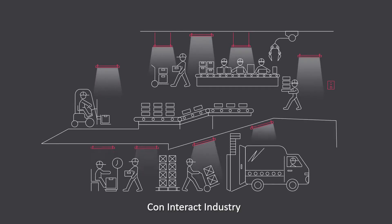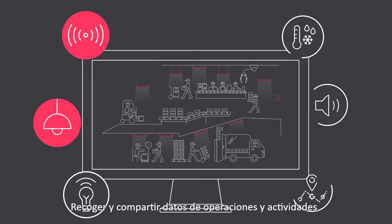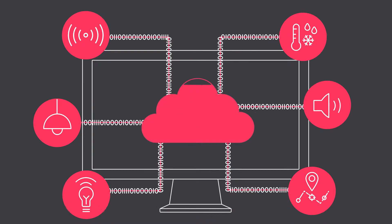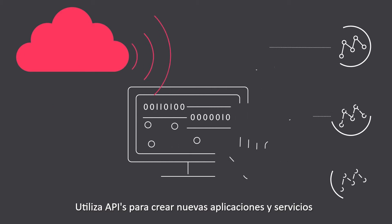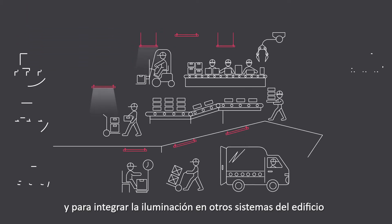With Interact Industry, you can manage all your lighting via one dashboard. Collect and share data about operations and activities. Securely store and analyze all your data in the cloud to generate new insight. Use APIs to create new applications and services, and integrate lighting with other building systems.